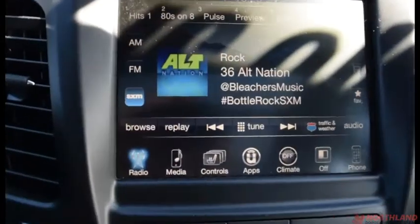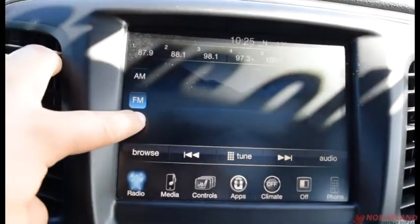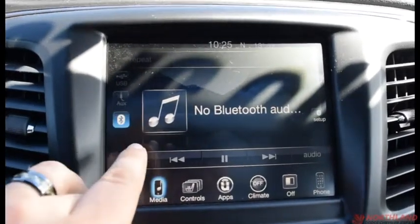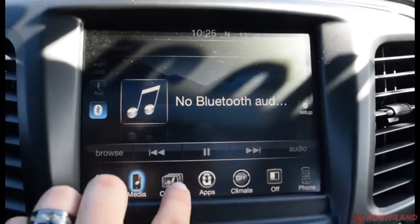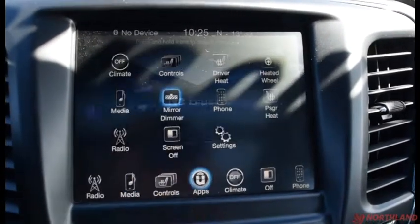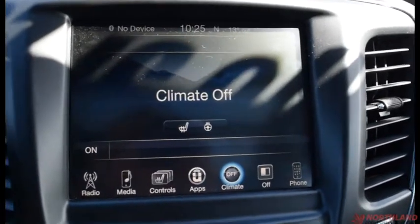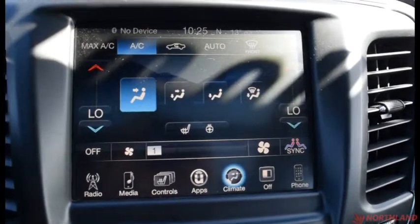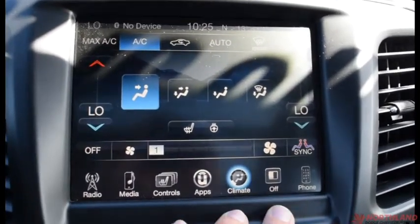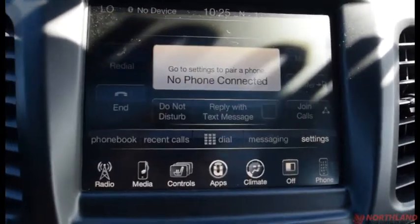In the center we do have an 8.4 inch touchscreen display with Uconnect. You have AM, FM, and SiriusXM all here, as well as media if you have something hooked up through USB, Bluetooth, or Aux cord. You have the controls over your heated seat and heated steering wheel as well as your mirror dimmer. You have your apps, your climate control — we do have a dual climate system so you and your passenger can have different levels of heat or cold — and your phone options if you have one hooked up through Bluetooth.